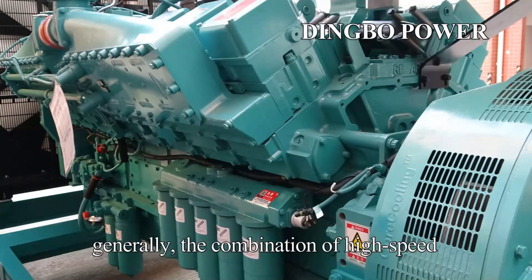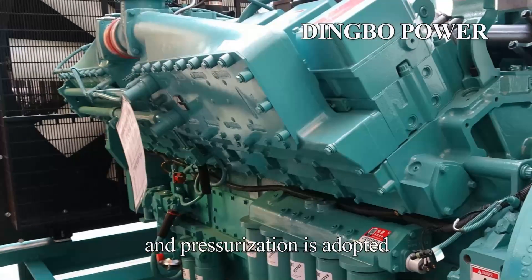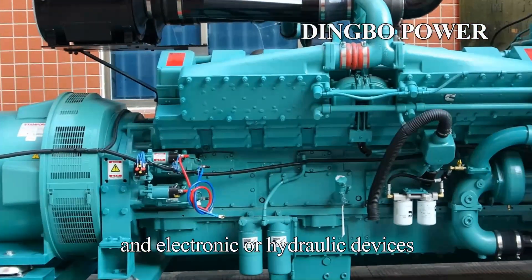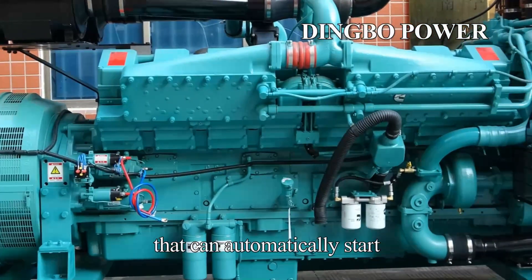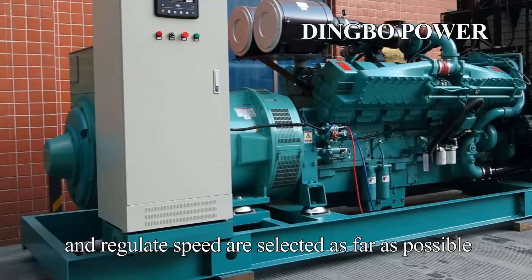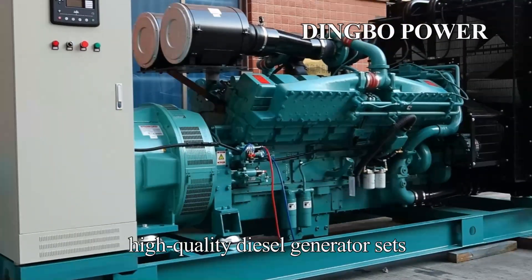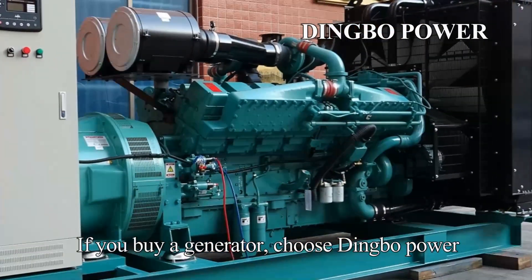3. Matching of units. Generally, the combination of high-speed and pressurization is adopted, and electronic or hydraulic devices that can automatically start and regulate speed are selected as far as possible. For example, Dingbo Power can provide you with high-quality diesel generator sets. If you buy a generator, choose Dingbo Power.